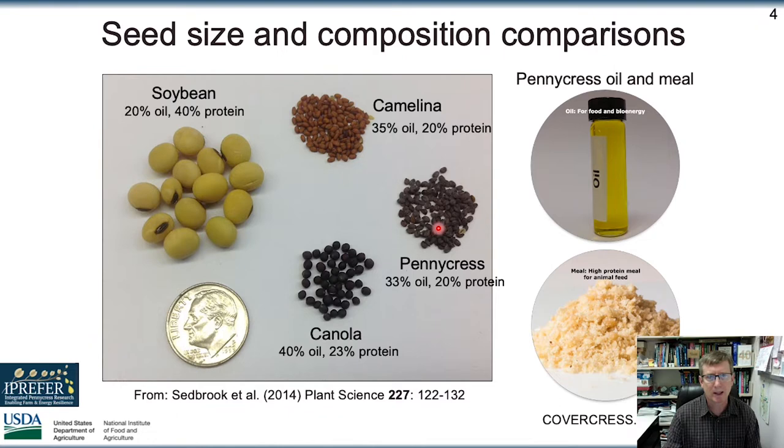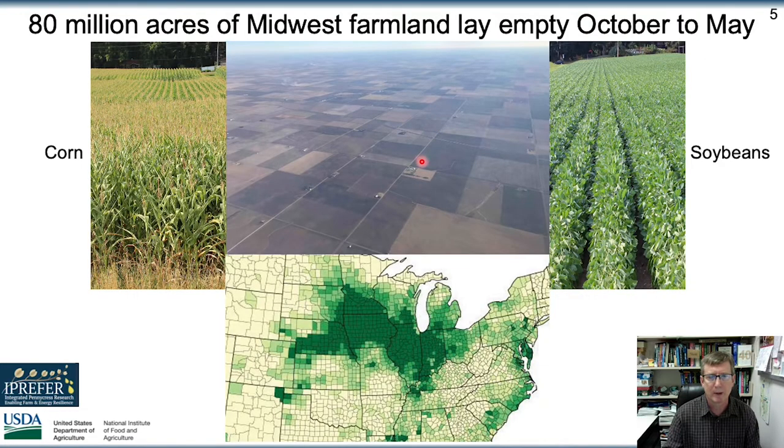Here's what the pennycress seeds look like relative to canola and camelina. Pennycress seeds are about the same size as camelina, and naturally have about the same amount of oil and protein. We've made some improvements to oil and protein content already, and there's room to improve further. Throughout the U.S. Midwest corn belt, there's about 80 million acres of land that sits empty from fall to spring. Here's a view flying into Bloomington, Illinois, where my university is — you can see there's nothing on the fields. This is where we are working to fit pennycress in, launching in the lower Midwestern U.S.